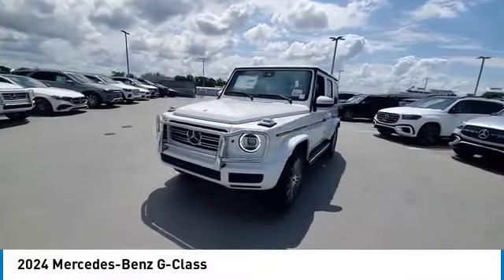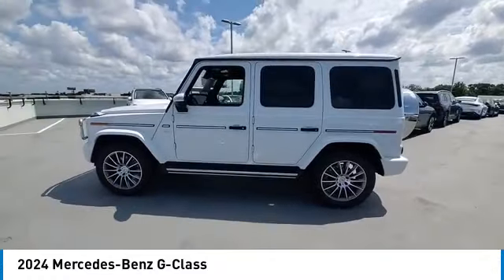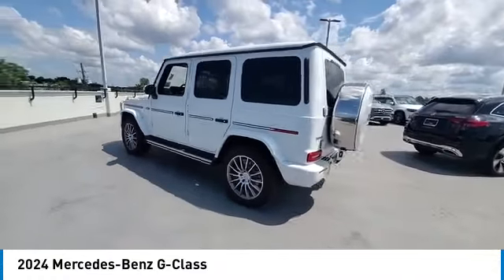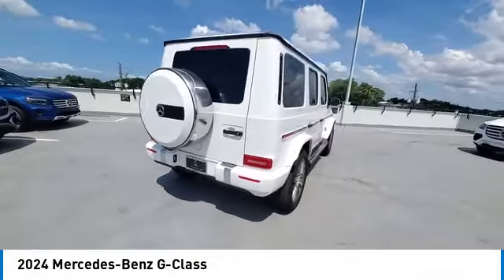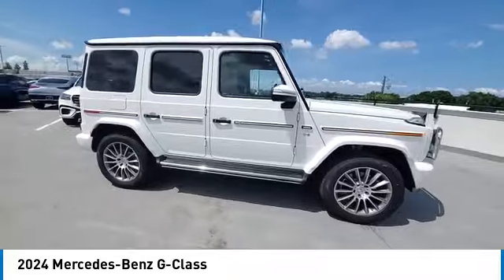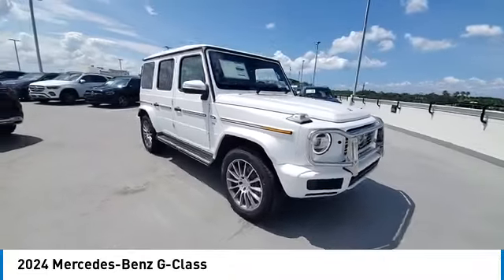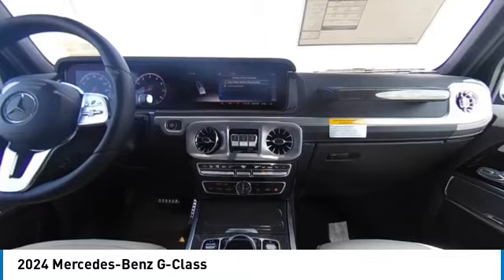We are pleased to show you the 2024 G-Class. Not many SUVs can claim a hand-built luxury interior inside a battle-tested, hand-built body. In fact, only one can. Extraordinary capability and ongoing enhancement have made the G-Class one of the world's top off-roaders for the past three decades.